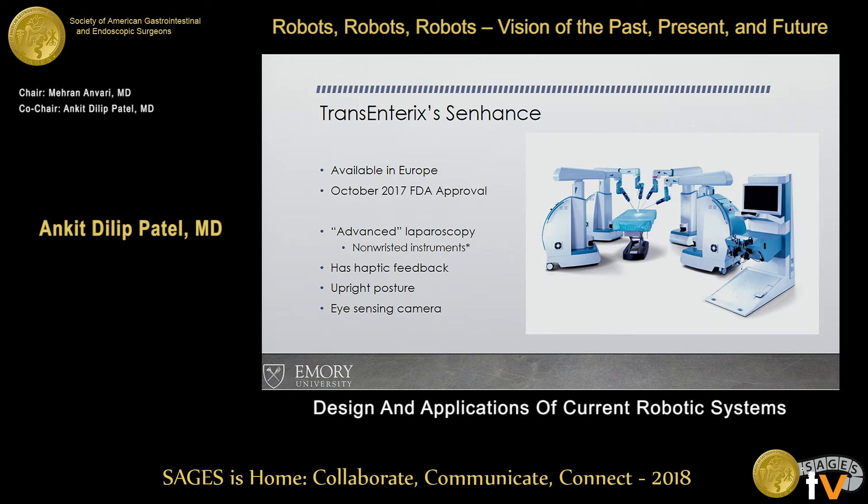The Transenteric Enhanced Machine has been out for 10 to 12 years in Europe. The FDA approved it last year in October, mainly to stir up some competition. And in the next two years, we're going to see an onslaught of robotic systems. It's essentially advanced laparoscopy.